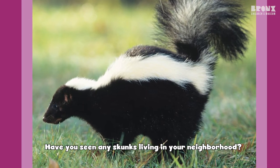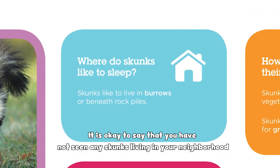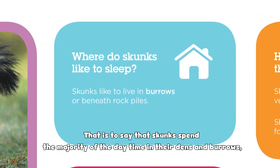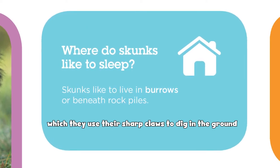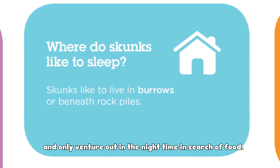Have you seen any skunks living in your neighborhood? It is okay to say you have not seen any skunks living in your neighborhood, because skunks are nocturnal. That is to say that skunks spend the majority of their daytime in their dens and burrows, which they use their sharp claws to dig in the ground, and only venture out in the nighttime in search of food.